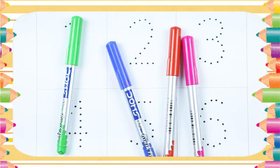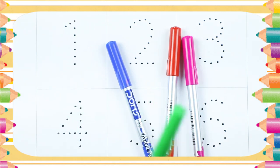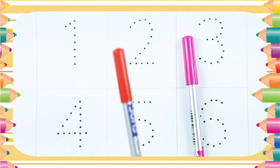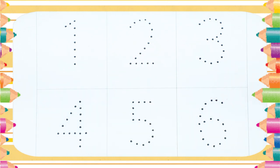Hello kids! Today we learn 1 to 10 with some colors — green color, blue color, red color, pink color. Let's start!